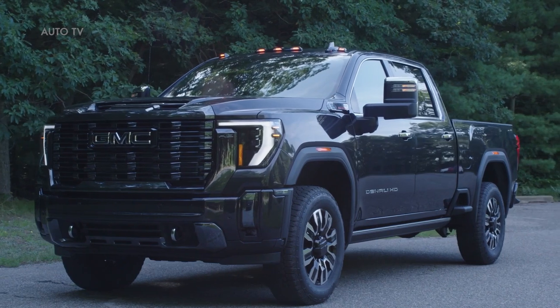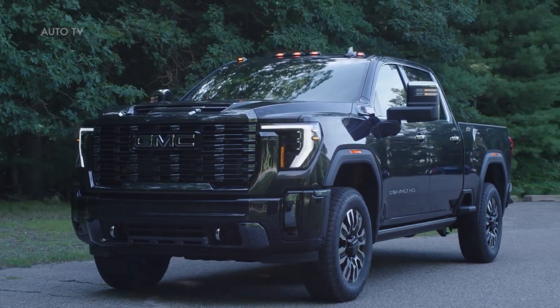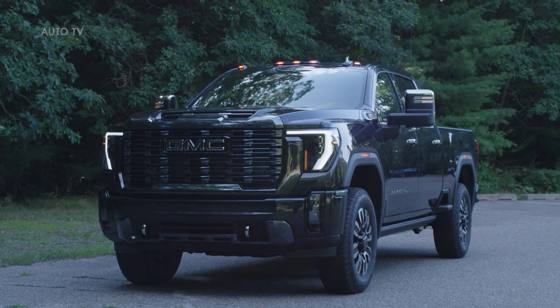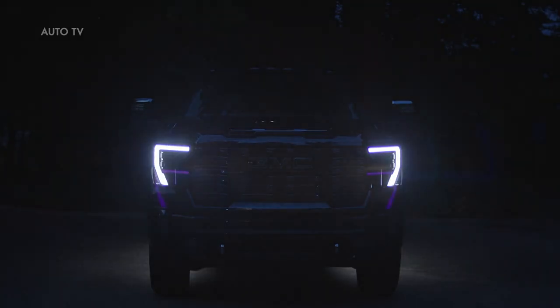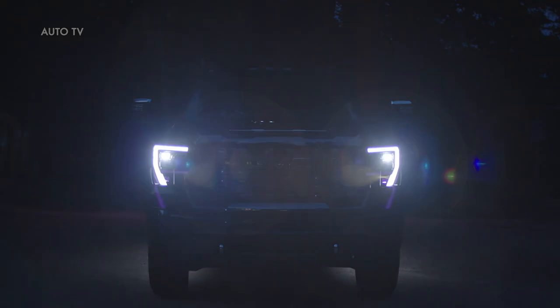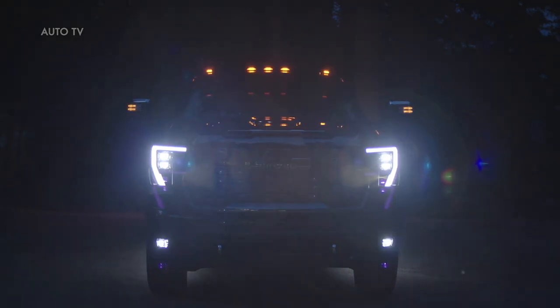The Denali Ultimate is distinguished by an exterior featuring a unique grille and GMC badging in exclusive Vader chrome, along with exclusive 20-inch ultra-bright machined aluminum wheels with high-gloss black accents, and unique fender badging featuring the topography of Mount Denali, the highest point in North America.